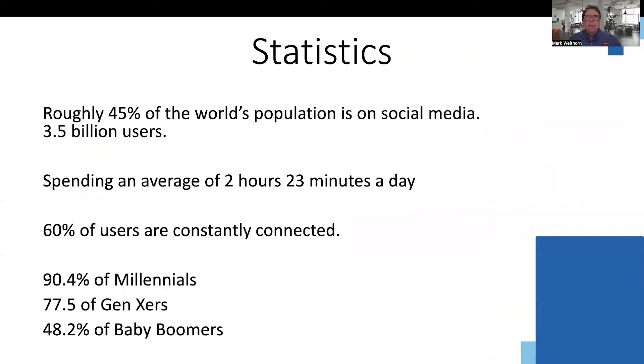There are billions of people who use social media on a daily basis. The average user spends over two hours a day. Many are doing research or looking at ads. It's your job to get their attention.